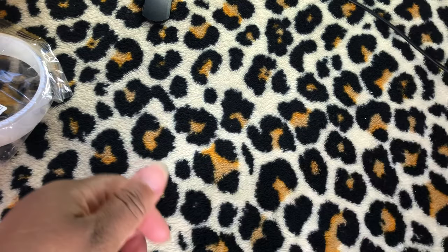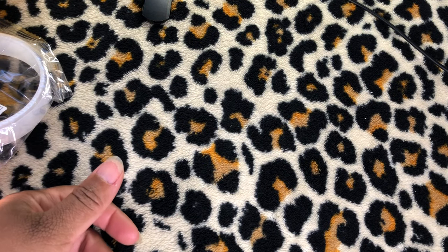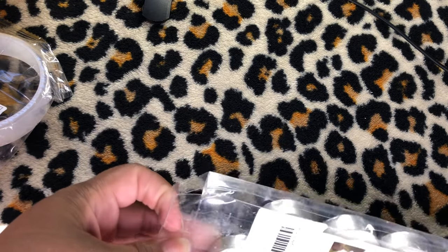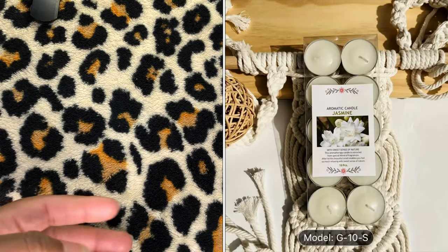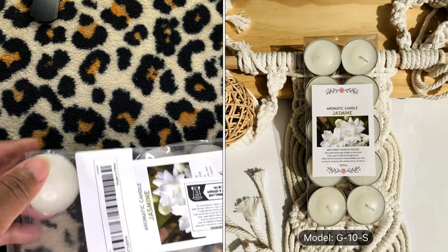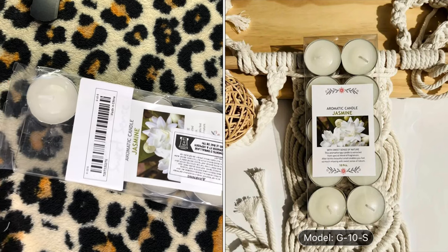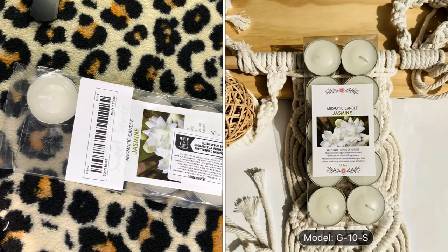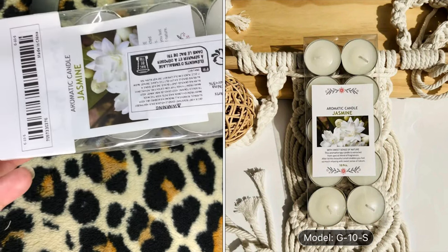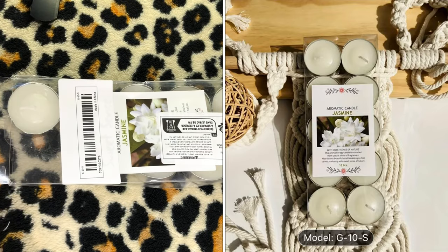I got a 10-piece set of scented tea lights — $3.27. One of them came loose in the bag and I'm going to check if it's still in there.